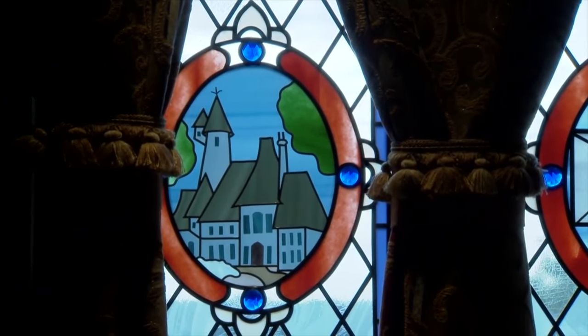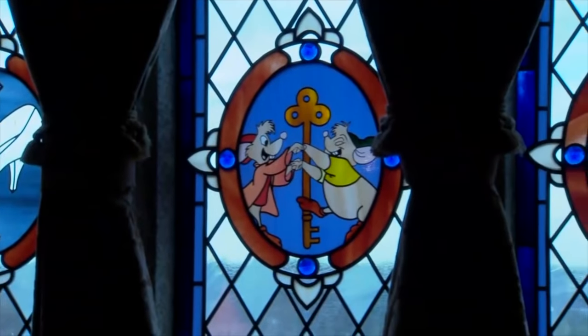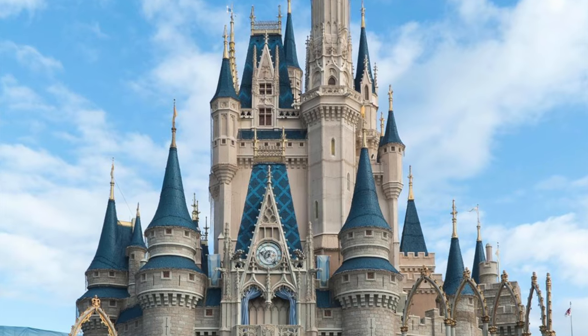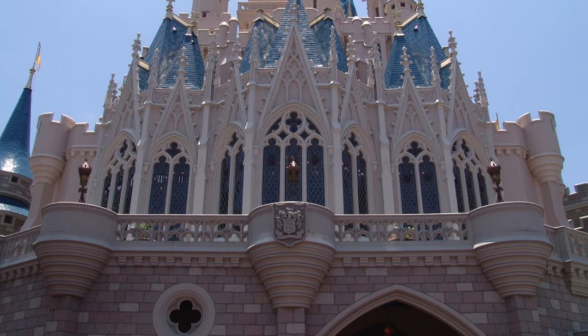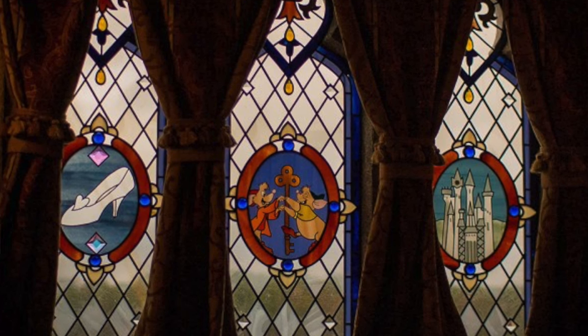Although it looks like there could be a balcony from the outside, it's not intended for guest use, and the view is slightly clouded by stained glass windows that tell the story of Cinderella. This enhances the immersion of the suite while still allowing you to look outside. The windows aren't too large because of forced perspective — a technique Walt used where windows and doors get smaller as you go up the castle to make it appear taller.